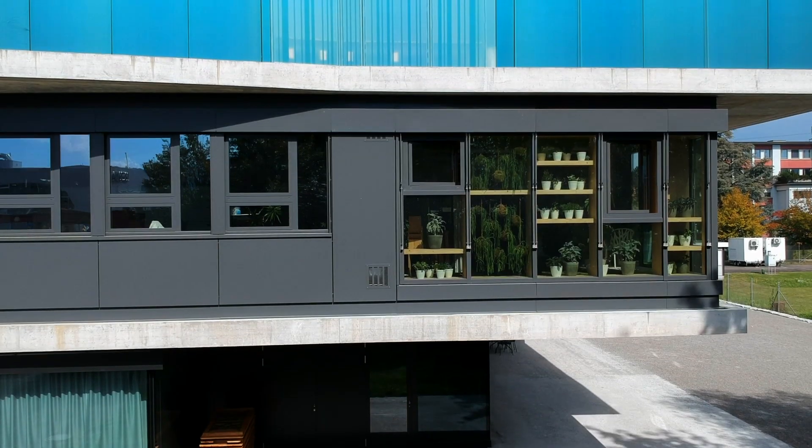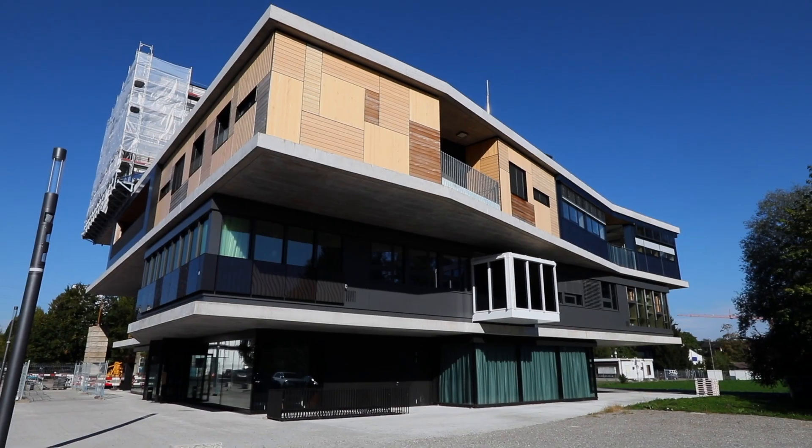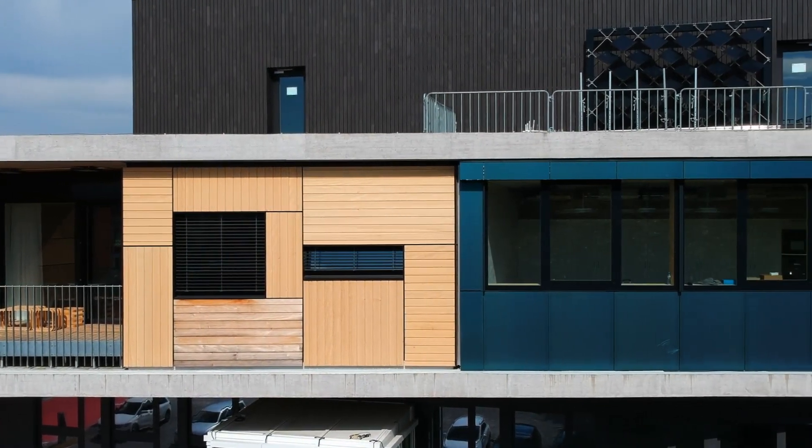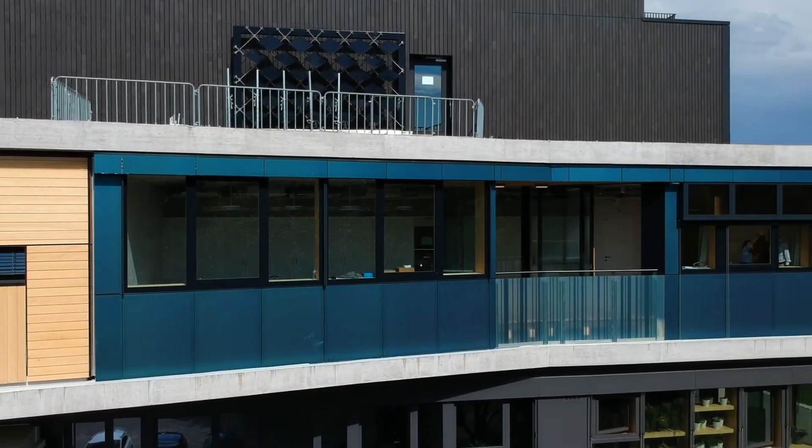Each unit has a specific topic, and SOLACE is about harvesting energy at the facade and making best use of daylight inside the rooms.